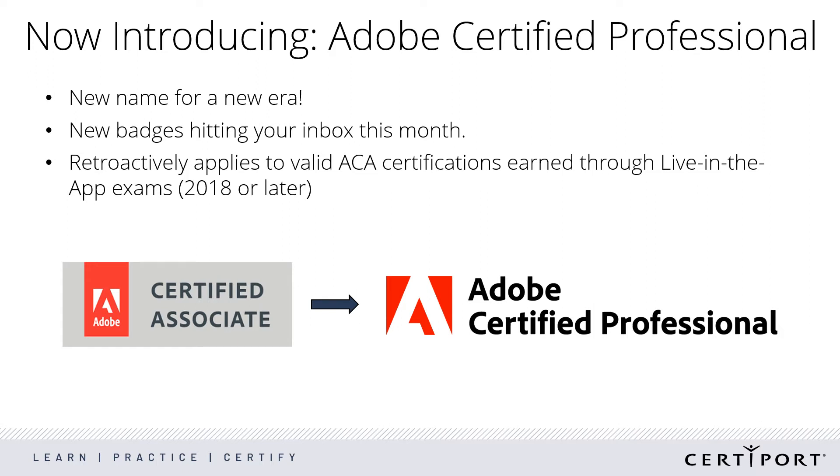When we started releasing Live in the App, or LIDA, Adobe exams, it marked a distinct change in the program. These new exams mirror a professional's workflow and certify that students know professional level skills. This is a change of the program name that aligns with what we're seeing in the market. All of the Adobe LIDA exams, starting with the ones we released in 2018, will be rebranded to Adobe Certified Professional. Anyone who has earned a certification using a LIDA exam will automatically get a new certificate and digital badge.